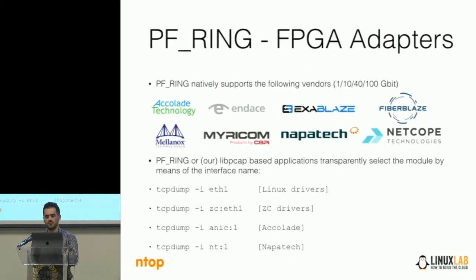PFRing also supports almost all FPGA adapters — the specialized adapters for packet capture — including Accolade, Endace, Exablaze, Fiberblaze, and many more. We wanted to create an abstraction layer to let you write your traffic monitoring application focusing on what you have to do with traffic analysis without worrying about the adapter. You can run for instance tcpdump on any supported adapter without changing any line of code or even recompiling the application — just change the interface name. For a standard driver you use eth1; for zero-copy drivers on Intel you use zc:eth1; for an Napatech adapter you specify nt:1.